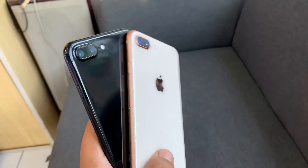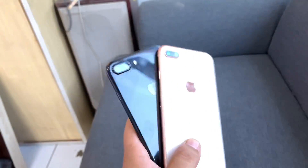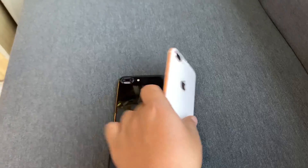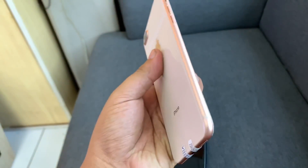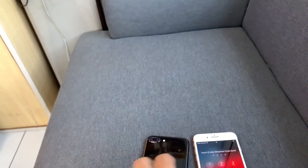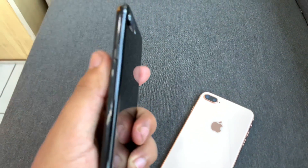Jika kita bandingkan dengan iPhone 7 Plus Jet Black ini, untuk finishing iPhone 8 Plus terasa lebih pas dan lebih nyaman dipegang. iPhone 8 Plus ini juga dilapisi dengan bezel aluminium. Sedangkan pada iPhone 7 Plus, terlihat full black dan glossy seperti warna Jet Black, namun bukan kaca ya.